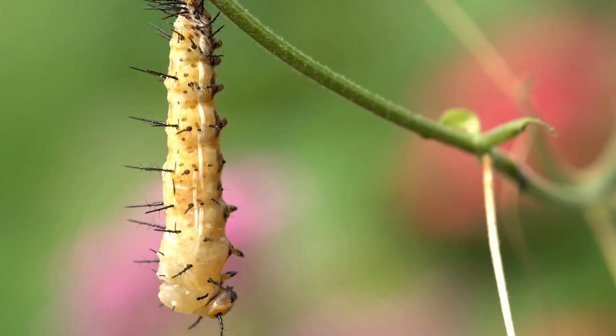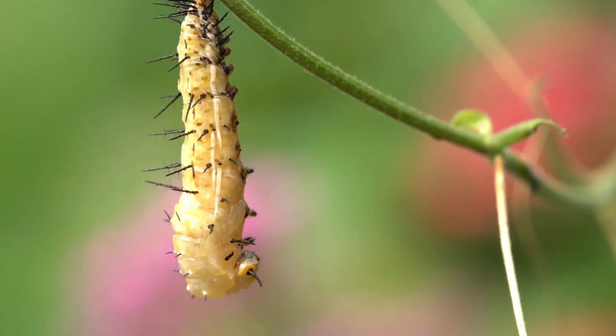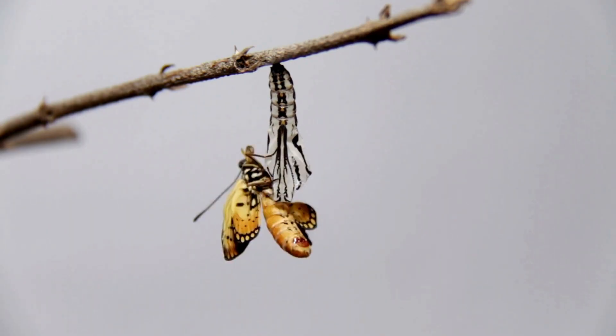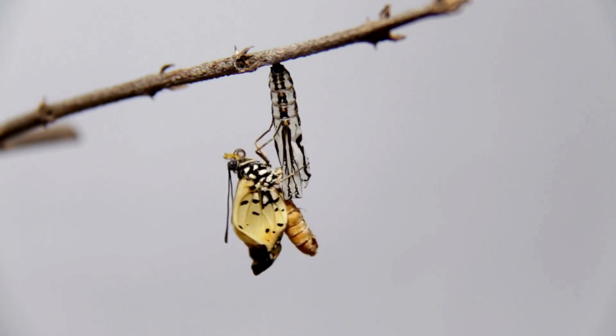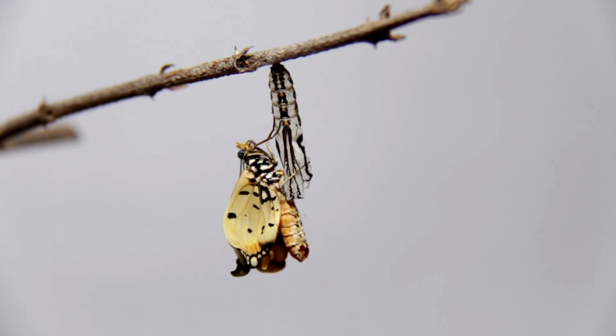While inside the chrysalis, the caterpillar slowly changes into a butterfly. Isn't that incredible? It takes several days to change inside.